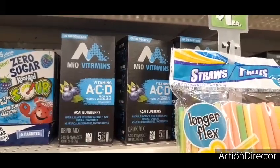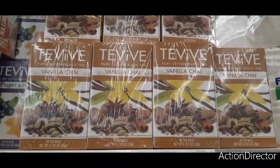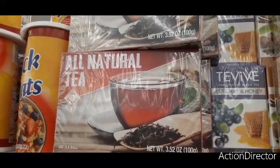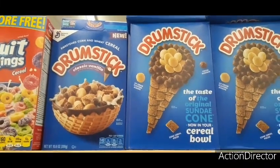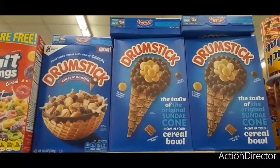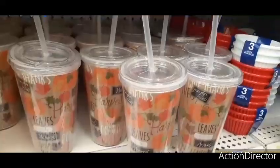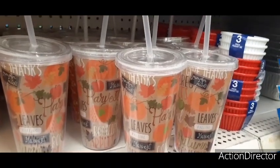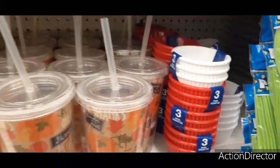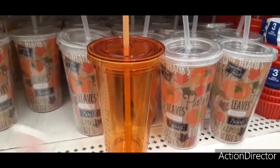I finally found the Mio vitamins A, C, and D in blueberry — super excited! I've been looking for these. They also have vanilla chai tea 20-count bags, blueberry and honey 20-count bags, and 100-count all-natural tea bags for a dollar. And look — the Drumstick cereal! Classic vanilla taste of the original sundae cone. They also have harvest plastic tumblers coming out, and three ramekins for a dollar is a really good price.